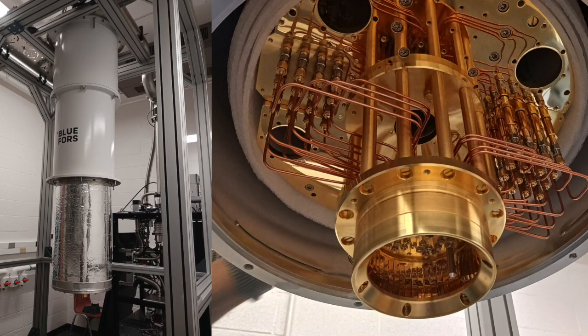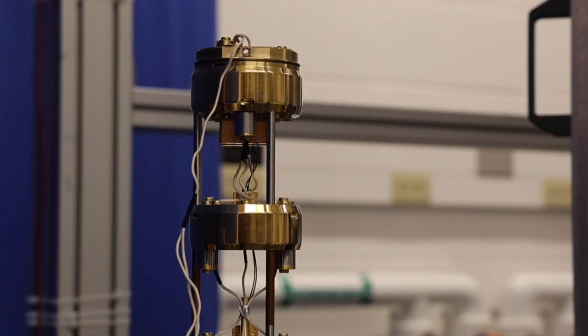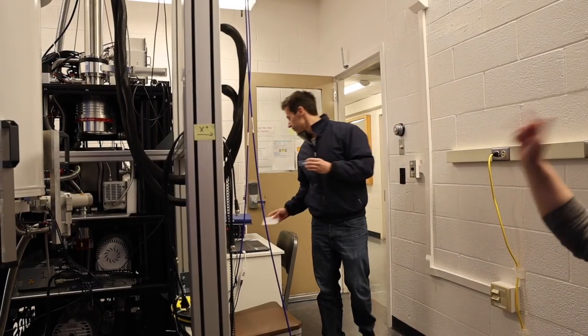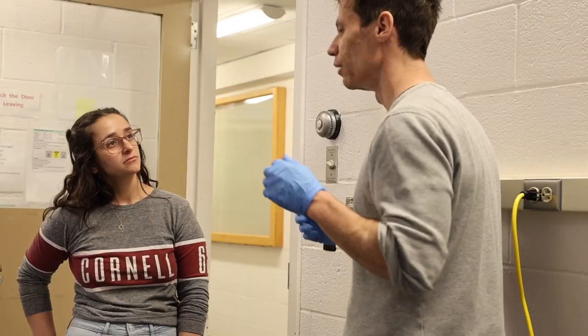A Cryostat is an instrument that keeps things at really low temperature. That loud noise you hear in the Cryostat room is called a pulse tube, and it works to achieve the cooling of the system through cyclic compression and expansion of helium.